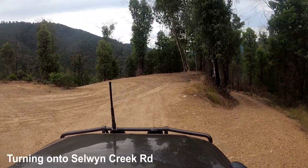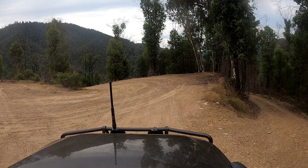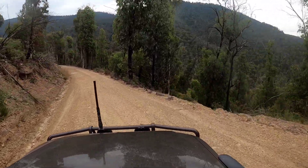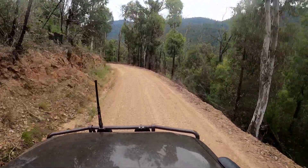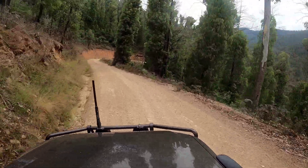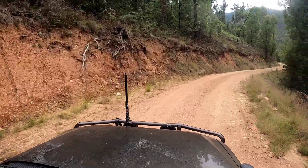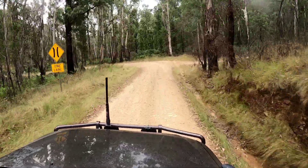We've joined back onto Selwyn Creek Road on a hairpin. There's a little track on the right-hand side I thought about checking out — pretty sure it just goes down to a fishing or camping spot on the river — but it was getting late so that one wasn't for today. We'll be back. You've always got to leave something on the table to come back for. Selwyn Creek Road is even more of a main road, pretty easy quick run down — you can see from the pace of the video we're making a good clip.